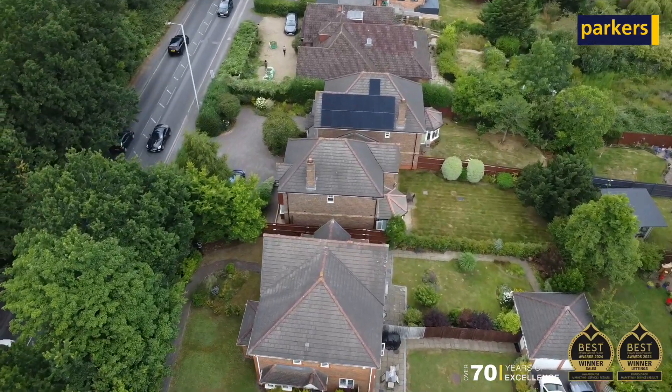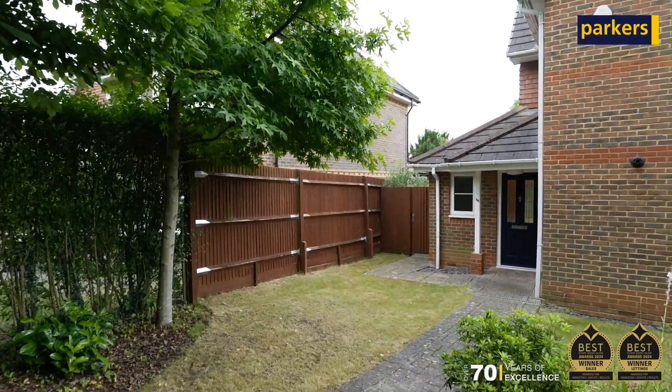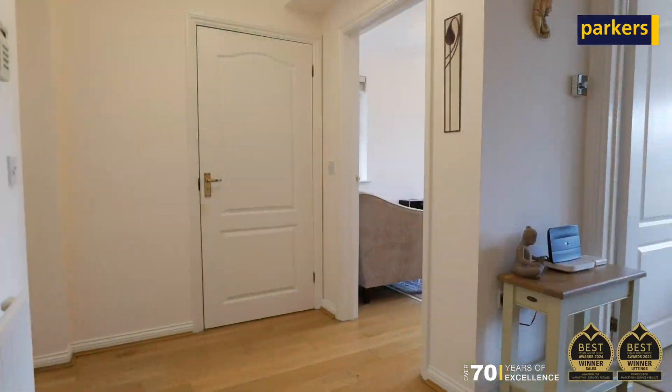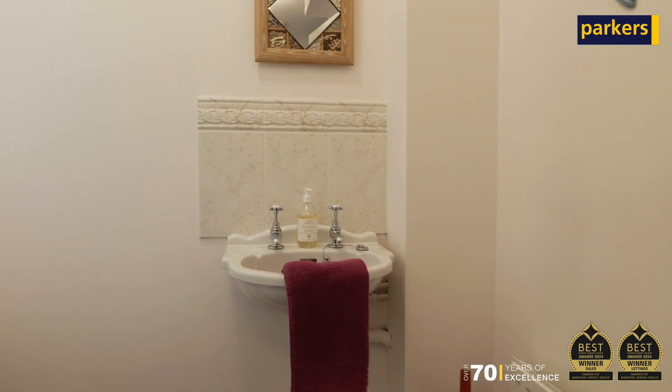The makeup of the property: starting with the front, you do have a front garden which is really well looked after and nice and private, thanks to some big trees at the front. As you enter, you've got a large entrance hall and there's a downstairs WC just on your left as you go in.